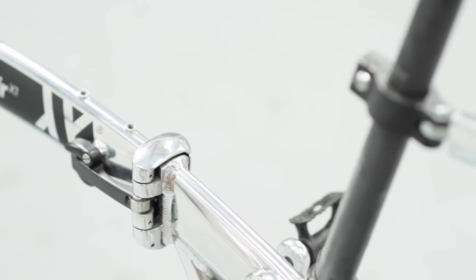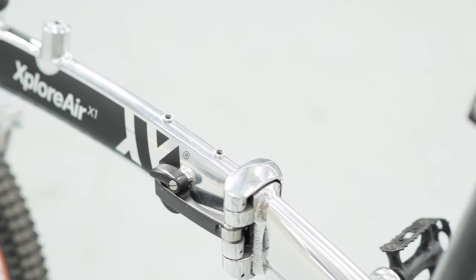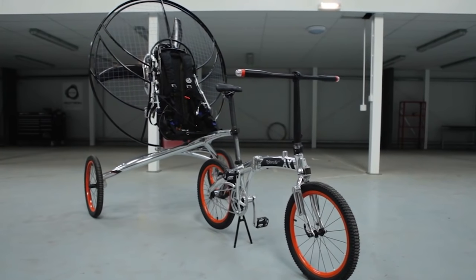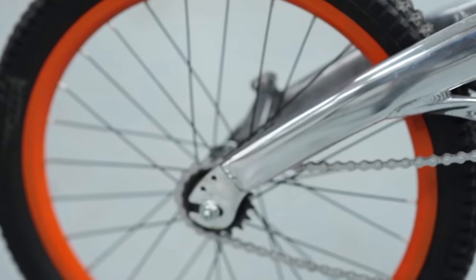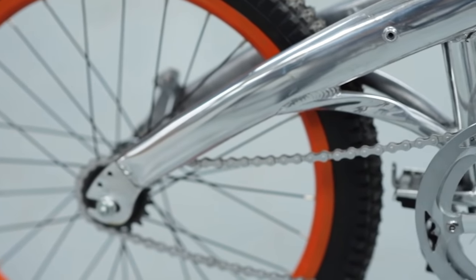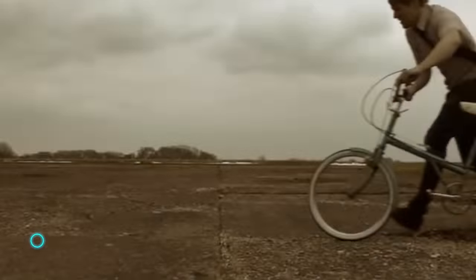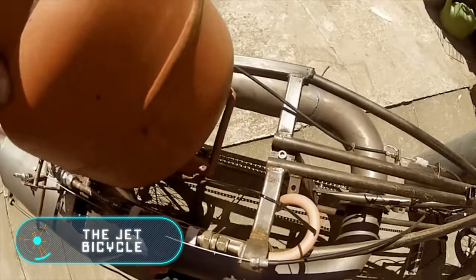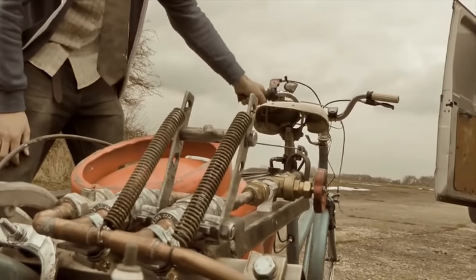This unusual flying vehicle weighs only 74 pounds, can reach a height of one mile, and a speed of 24 miles per hour. The fuel provides enough power to fly for three hours. You can buy this flying bicycle and forget about traffic for only $45,000.